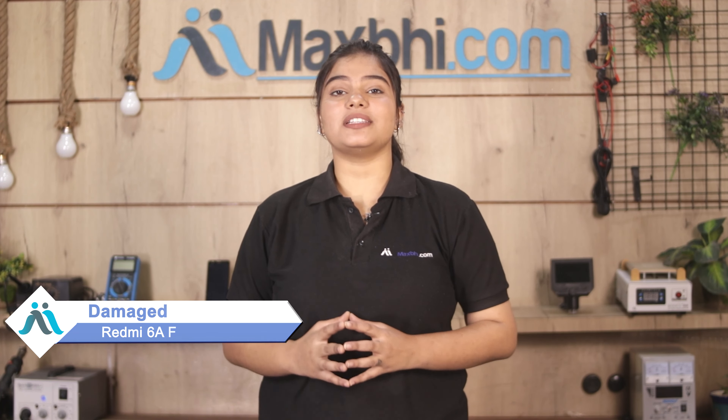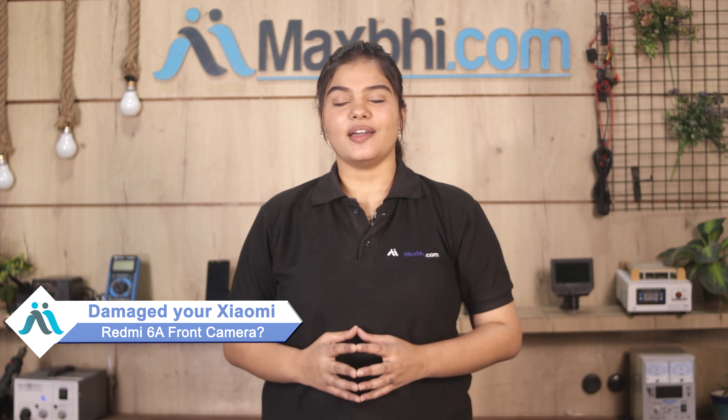Hi friends, this is Lucky from Maxp.com. Friends, if you have a Xiaomi Redmi 6 front camera damaged and are worried about the high repair cost of your smartphone, don't worry.